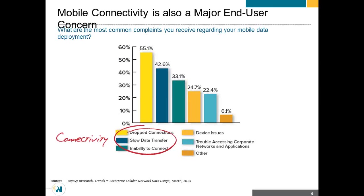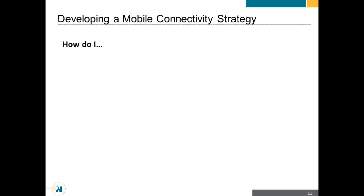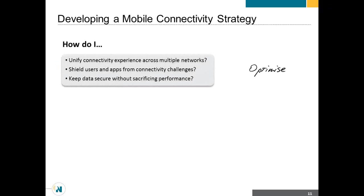So let's talk about addressing mobility connectivity issues. How do you develop a connectivity strategy? How do you optimize the user experience across your different mobile environments? I may have one solution today that works for my iPad users — which we're seeing more and more of in the enterprise — but do I have that same solution for my Windows users? I need to unify that connectivity, because if I can unify it, I can really optimize it as a group.